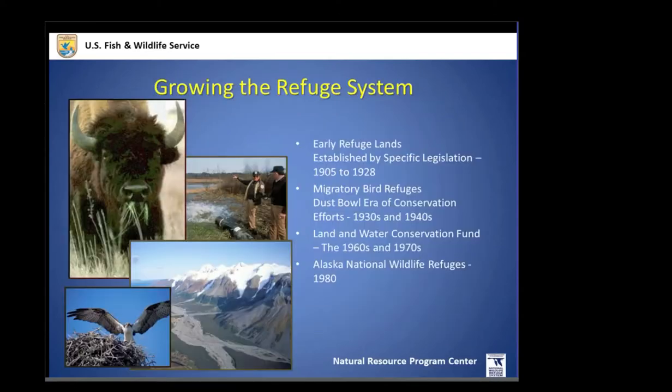We've grown since then. Throughout the past 100 years there have been major eras of system growth. The early refuge lands were the Teddy Roosevelt era. The Migratory Bird Conservation Commission was a large commitment to adding lands to the National Wildlife Refuge System, established to approve land purchased by monies from the sale of federal duck stamps — often referred to as the Duck Stamp Act — which still today supports the growth of the refuge system.